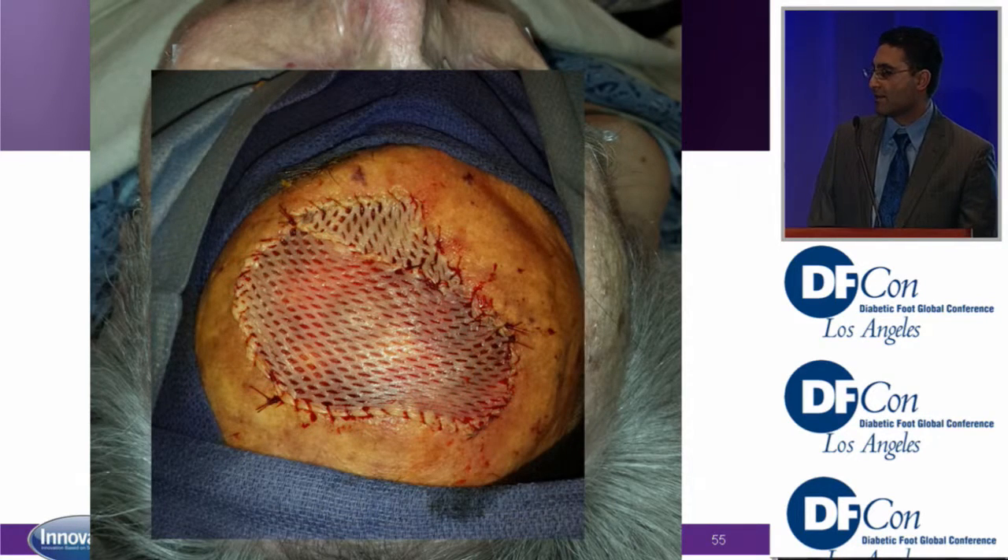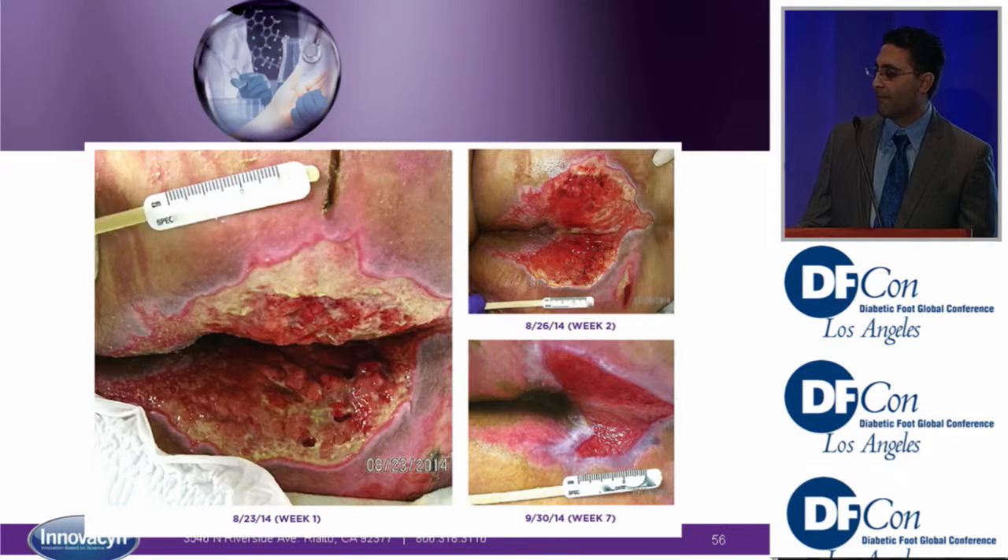The last case is a pressure sore. This patient did not have any skin substitute at all — purely cleansing with Puricin to keep the wound clean. As we know, that's a horrible area with feces contaminating the wound regularly. But this just shows the effect of Puricin in keeping wounds clean and allowing the body to heal itself.